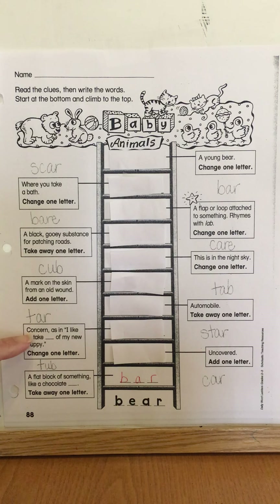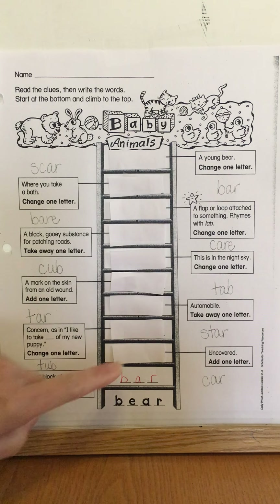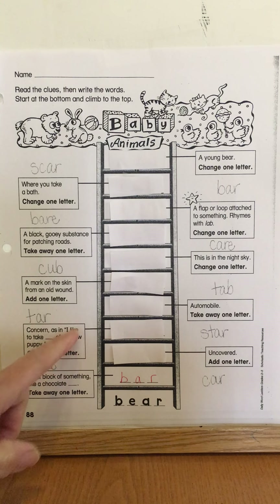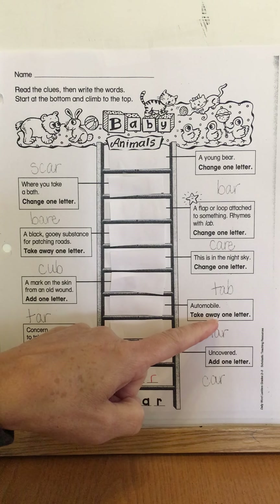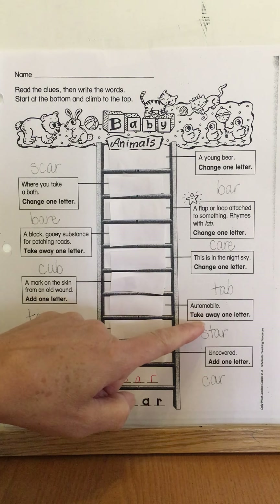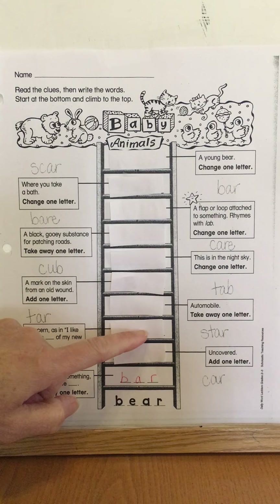This clue over here says 'concern,' as in 'I like to take blank of my new puppy.' You will be changing one letter from the previous word — you won't take any letters away. Once you figure out what that word is, you just change one of the letters and it will make sense in the clue. Then you go to the other side, and that clue means 'automobile' — something that means the same thing as automobile — and you're going to be taking one letter away from that word.